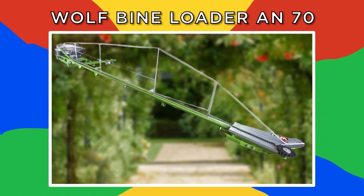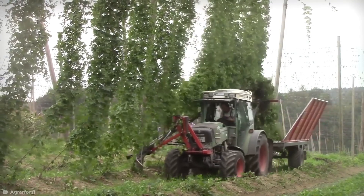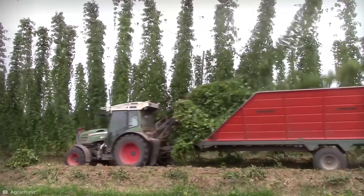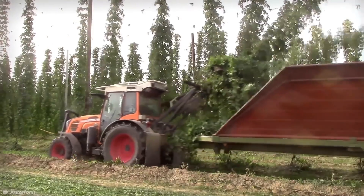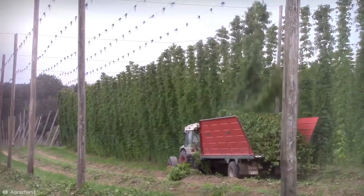Wolf Bine Loader AN70. You all know hops are an essential ingredient in making beer, but do you have any idea how they're harvested? This is the Wolf Hop Bine Loader — yes, bine, not vine. Unlike vines, bines climb up structures by wrapping their stems around what they're growing on. On farms like these, high-strength string is hooked from wires above, which the hops are then able to wind themselves around.